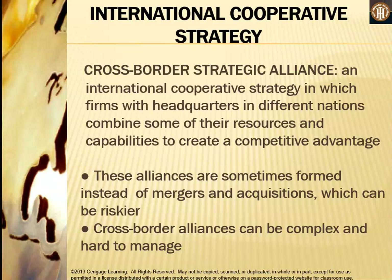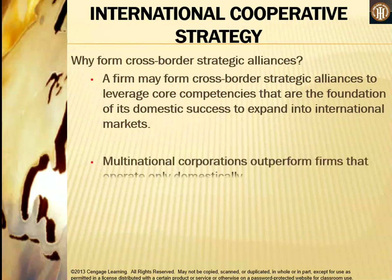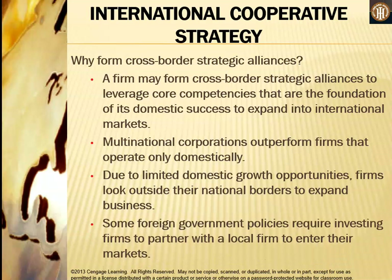A cross-border strategic alliance is an international cooperative strategy in which firms headquartered in different nations combine some of their resources and capabilities to create a competitive advantage. These alliances are sometimes formed instead of mergers and acquisitions, which can be riskier, though cross-border alliances can be complex and hard to manage. Firms may form them to leverage core competencies that are the foundation of domestic success, expand into international markets, capitalize on limited domestic growth opportunities, or comply with foreign government policies that require investing firms to partner with local firms to enter their markets.